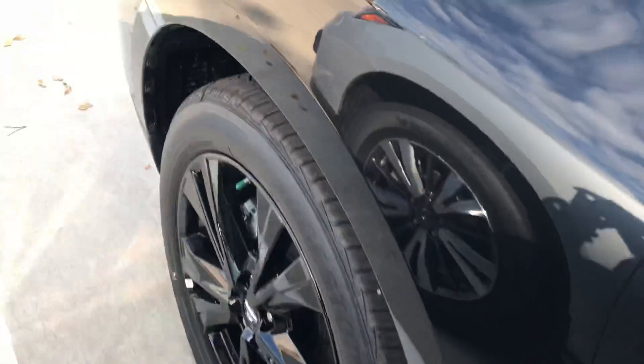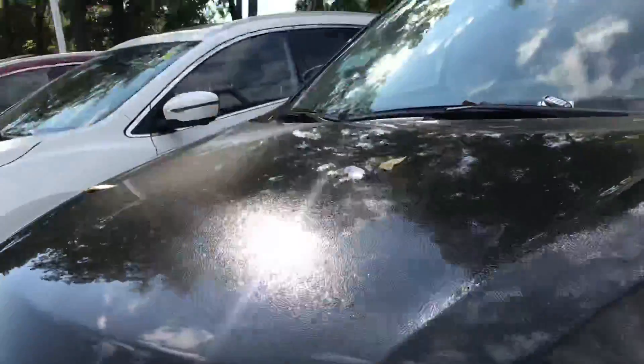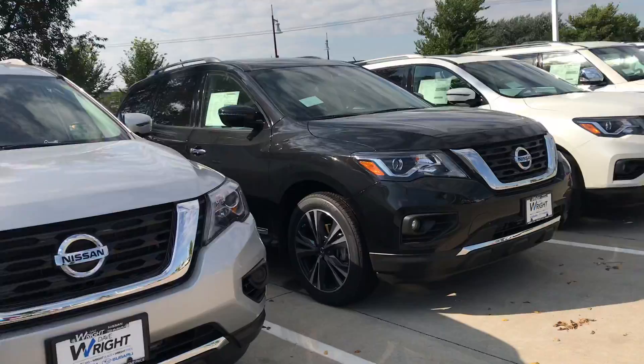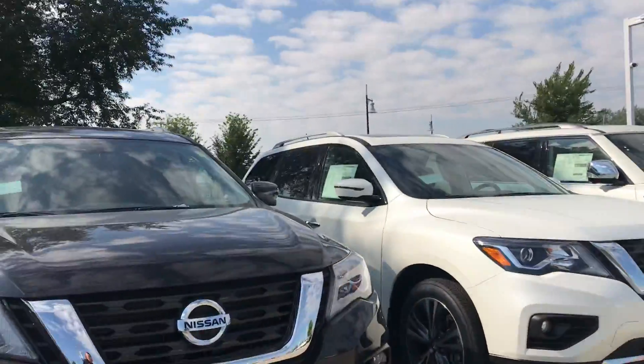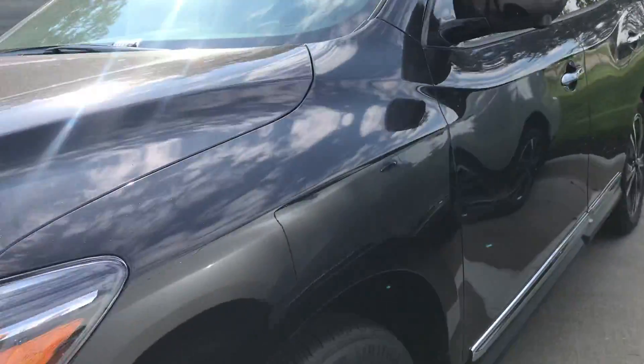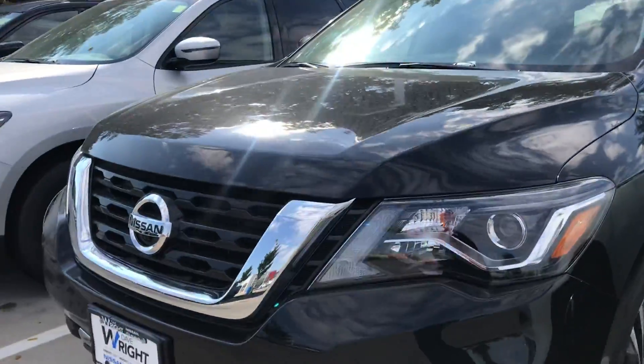I'd love to be able to show you this car in person, because honestly, I know this video looks great but it's not going to do it justice. I have a few other 2018s as well that might be better for you, so why don't we find a time for you to come in and drive one of these beautiful vehicles. Again, this is Tommy McCooler from Dave Wright Nissan and Subaru. Thanks, have a great day, guys.